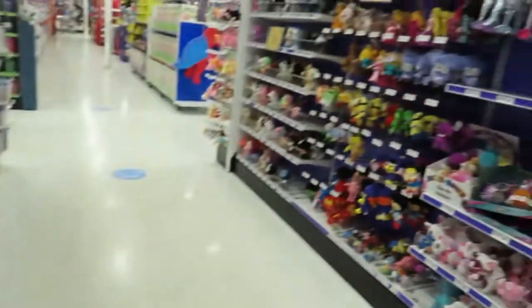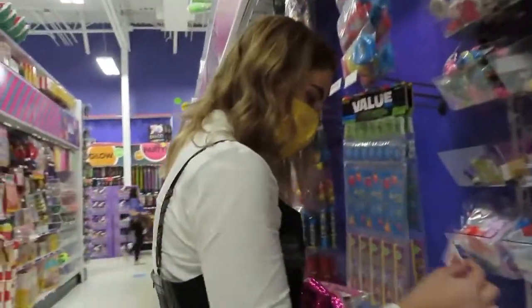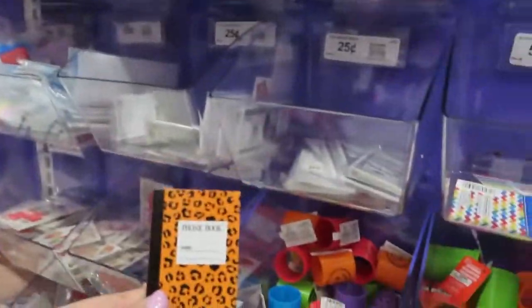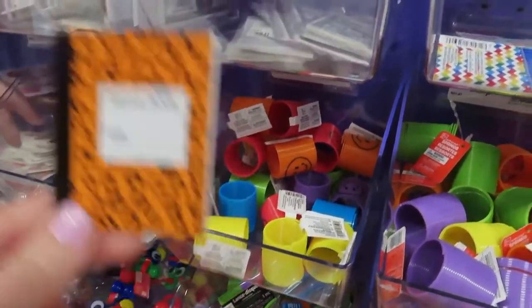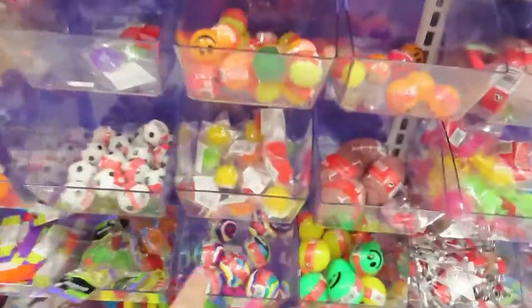This aisle just teleported us into childhood — like when we'd go get party favors for children's parties. This just sent me back to elementary school. The erasers, oh my gosh! And I'd get like stuff like this too.